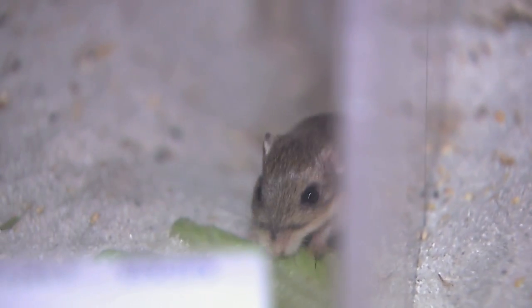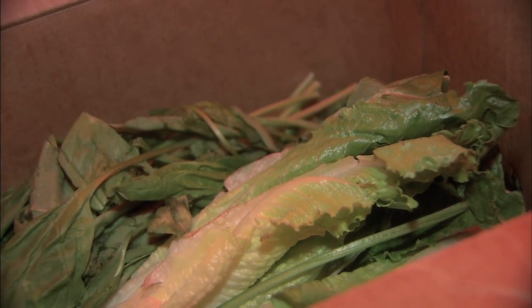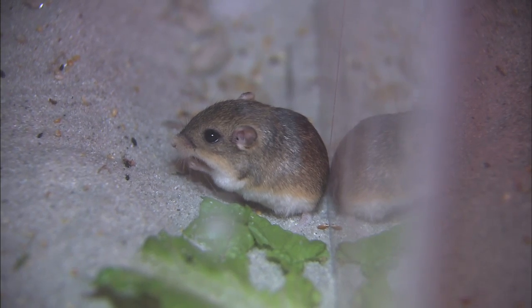Since these guys don't actually drink water, they get it from their vegetation. We provide them with spinach and lettuce, which gives them a lot of moisture content.